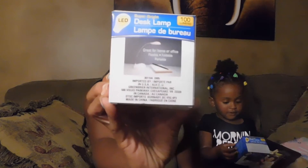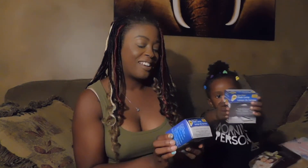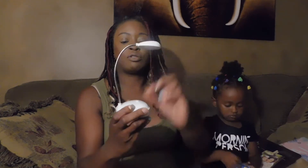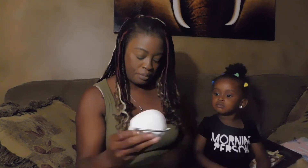Found these really nice desk lamps — 100 lumens, great for home or office, flexible, three double-A batteries required that are not included. These are super cute, little and compact.